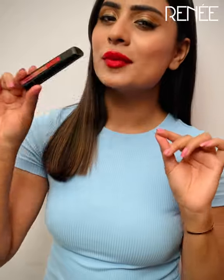Super moisturizing and look at the color. Now all you need is just one makeup stick to complete your entire makeup look.